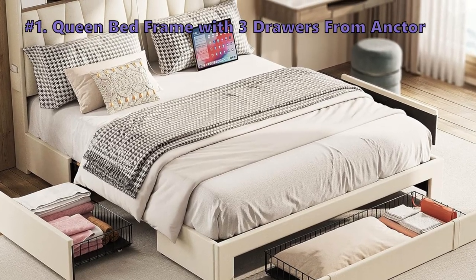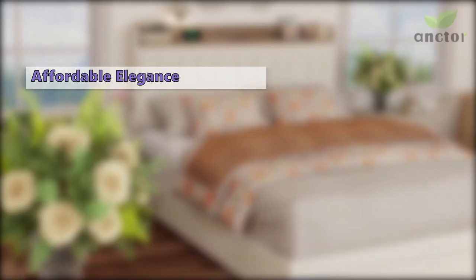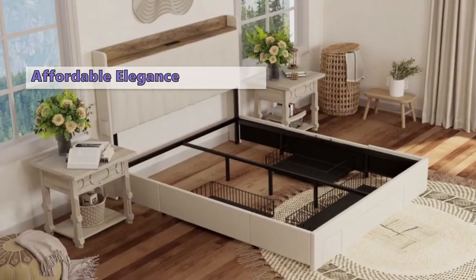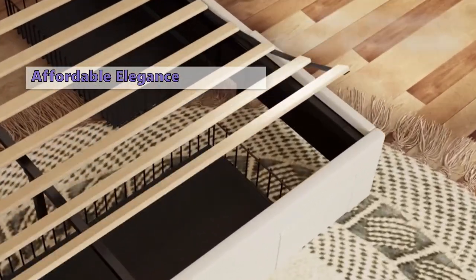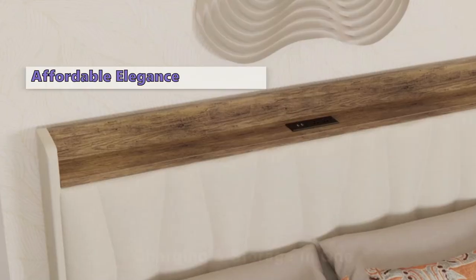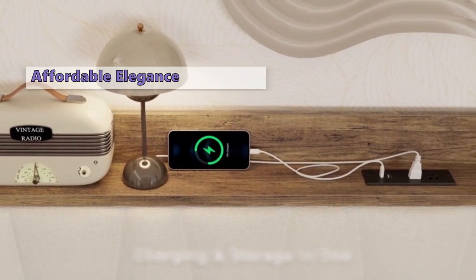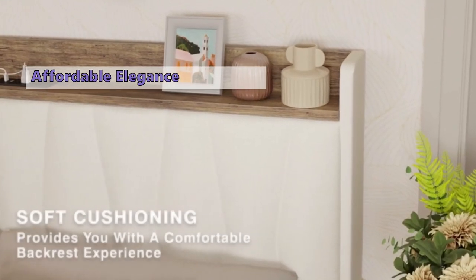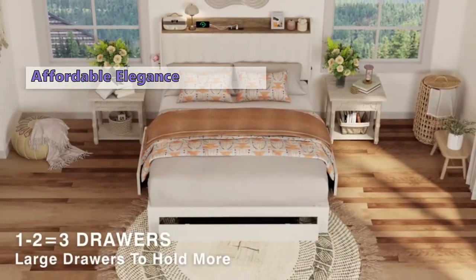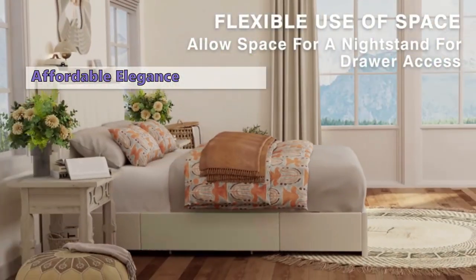Number one is the Anker queen bed frame with three drawers. This upholstered platform bed seamlessly blends style and storage, making it a standout choice for those seeking the perfect balance. It features a modern yet classic design with beige linen fabric, a maple-colored wooden frame, and a storage headboard with a built-in charging station. No box spring needed, and three steel drawers underneath with a special lock design keep them securely in place.